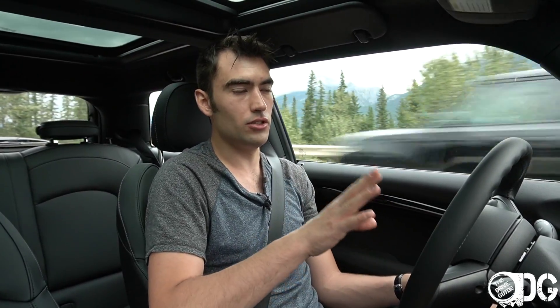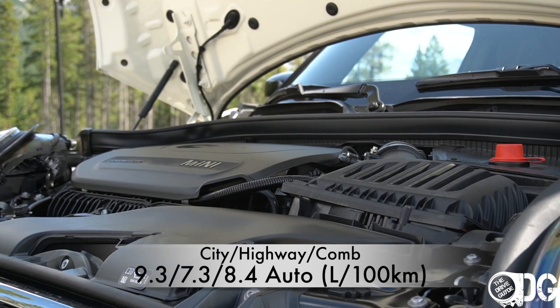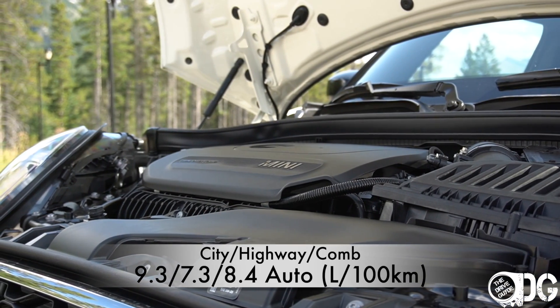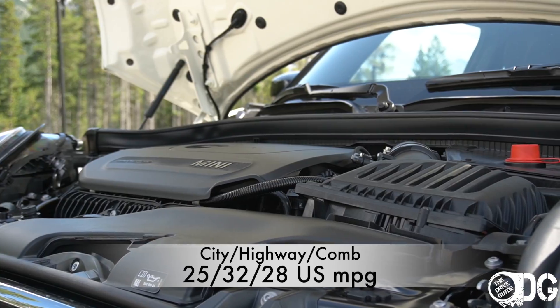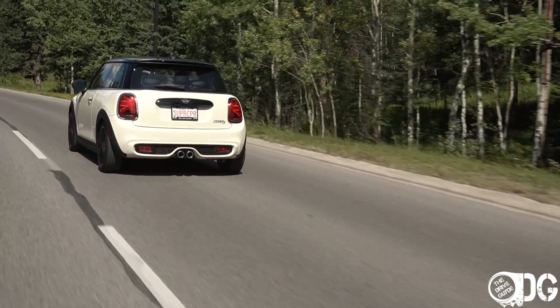The JCW is still only available with the three-door version, and the engines differ by model. The entry-level Cooper has a 1.5-liter engine with 134 horsepower. The Cooper S I have here uses a 2.0-liter twin-scroll turbocharged engine producing 189 horsepower and 221 pound-feet of torque.